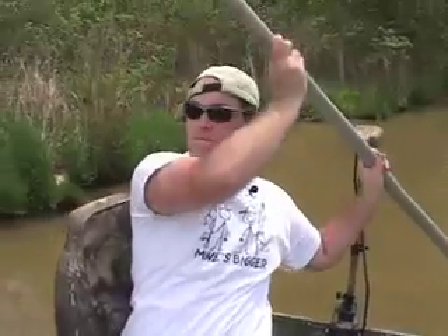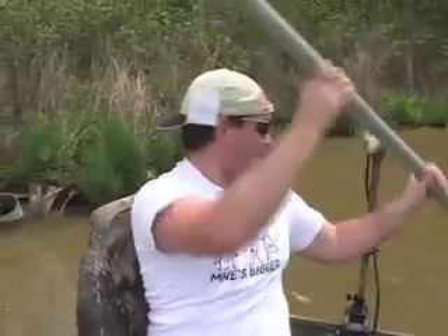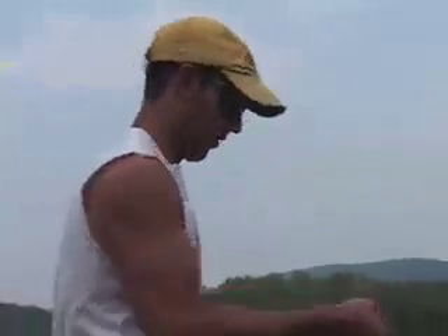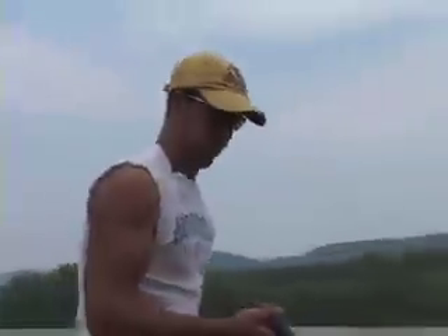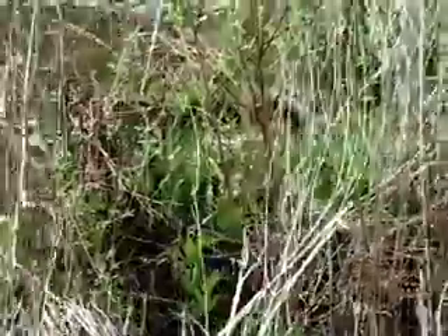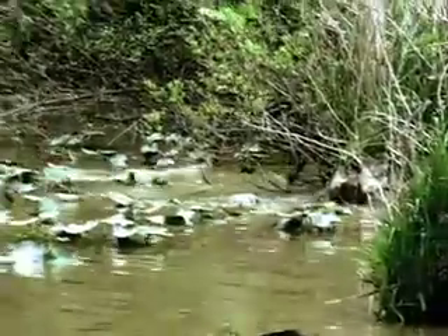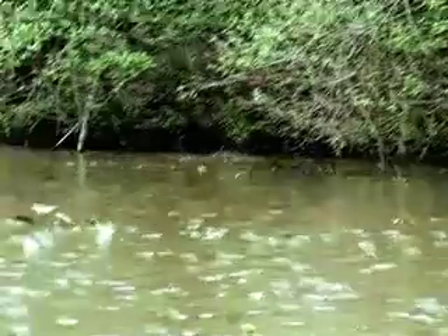Hey Jeff, why don't you get up here and I'll push you around - like along the edges. Alright man. Cause that's where it seems like we're going to catch them - the edges where it's a little shallower. I think you're right. Some of these ones that we're seeing up here have to be bigger, just from the wake that they're creating.